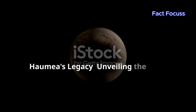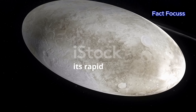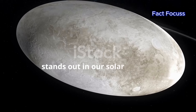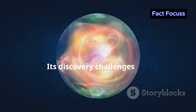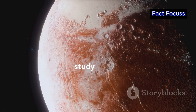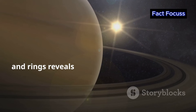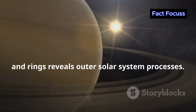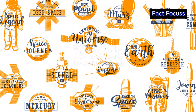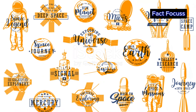Haumea, the rugby-ball-shaped dwarf planet with its rapid spin, icy surface, faint rings and two moons, stands out in our solar system. Its discovery challenges our understanding of planetary formation, and its unique traits make it a valuable study target. Observing Haumea, its moons and rings reveals outer solar system processes. Haumea reminds us our solar system is full of surprises, and as we explore the cosmos, we find more objects like Haumea, each with its own story.